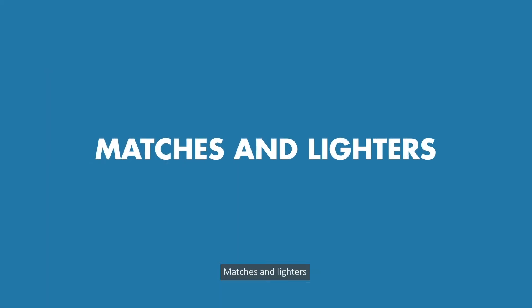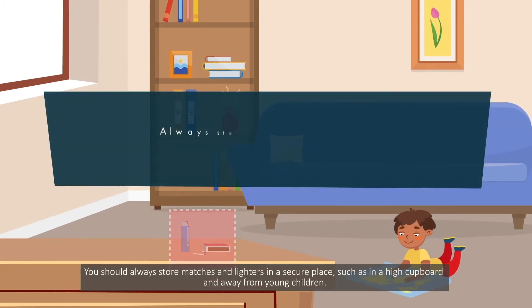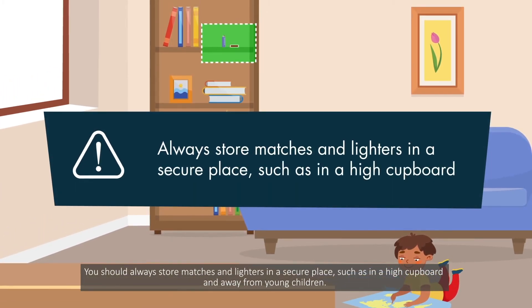Matches and lighters. Many house fires are started by children, especially little children, playing with matches and lighters. You should always store matches and lighters in a secure place, such as in a high cupboard and away from young children.